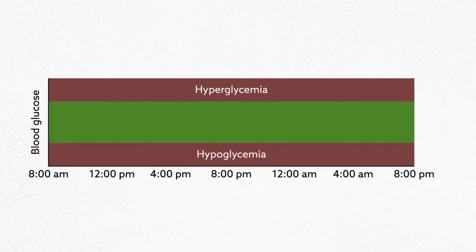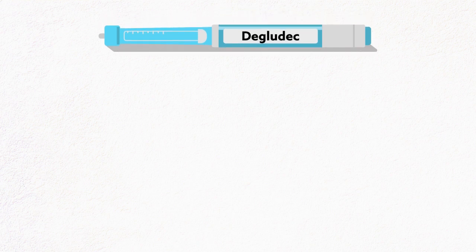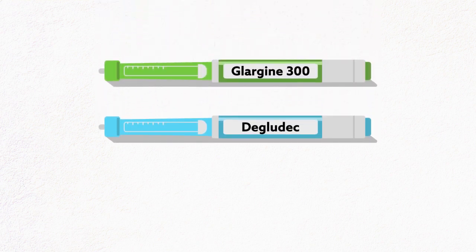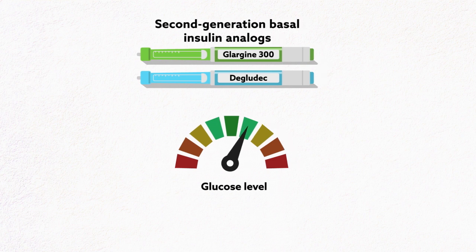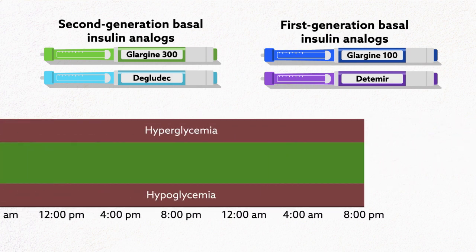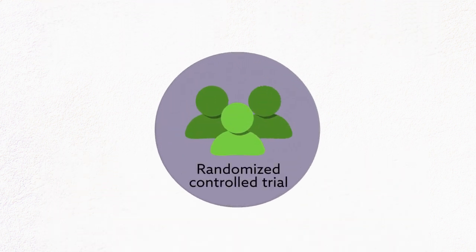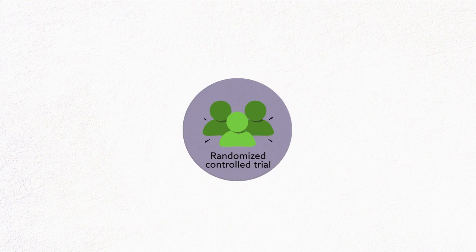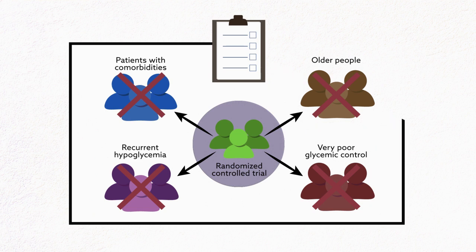Basal insulins are designed to help maintain stable blood glucose levels throughout the day. Data from randomized clinical trials show that newer, second-generation basal insulin analogs, such as insulin glargine 300 units per milliliter and insulin degludec, have lower hypoglycemia risk than first-generation basal insulin analogs, such as insulin glargine 100 units per milliliter and insulin detemir, while providing comparable glycemic control. However, these randomized controlled trials may not truly reflect clinical practice, as they applied strict inclusion and exclusion criteria and were conducted under strict oversight dictated by very specific protocols.